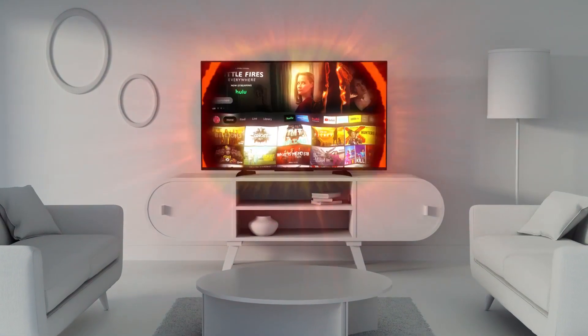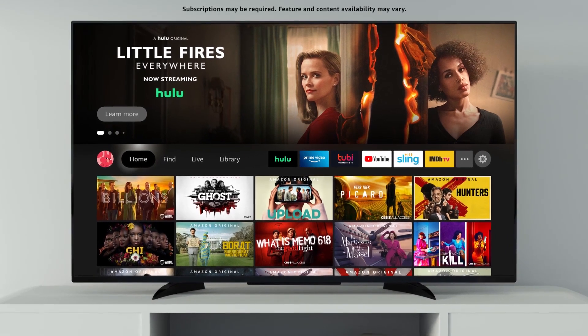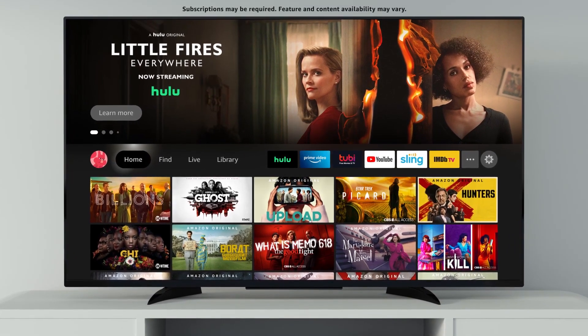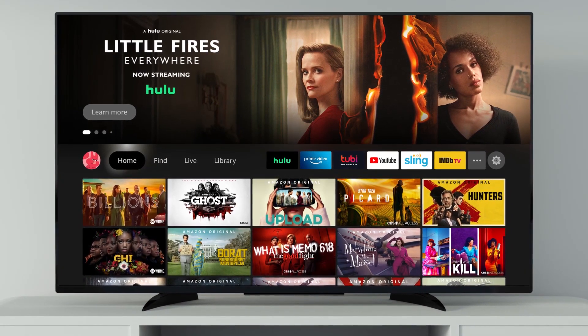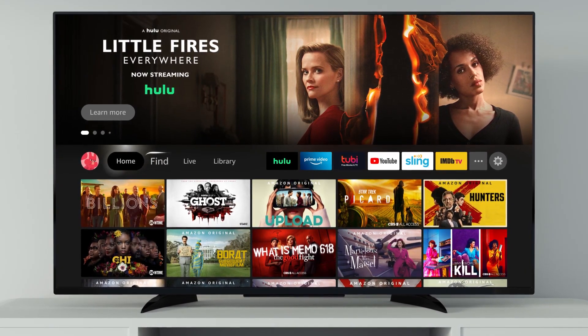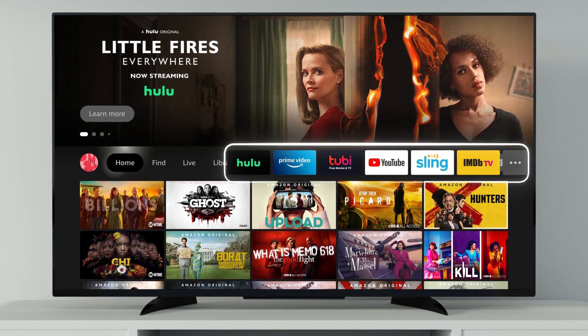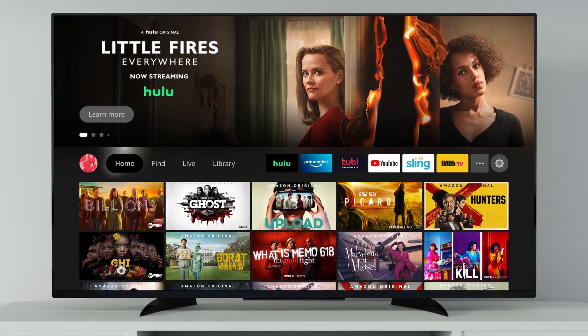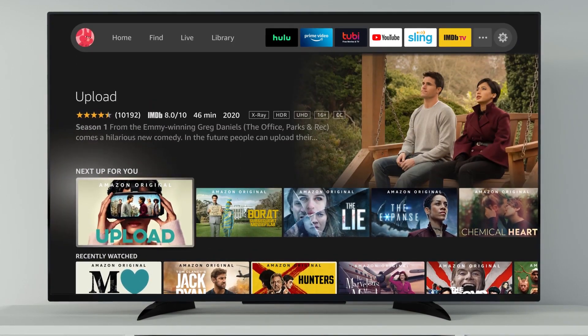Welcome to the all-new Fire TV experience. Now it's easier than ever to discover new content and quickly access your favorites. The simplified main menu is now in the center of your screen and provides quick access to destinations like Find, Live, Library, your apps, and settings. Scrolling over supported apps gives you a peek at what's inside, so you can jump directly into your show.